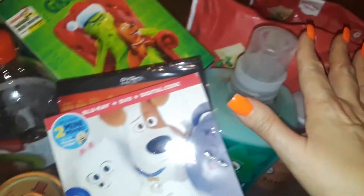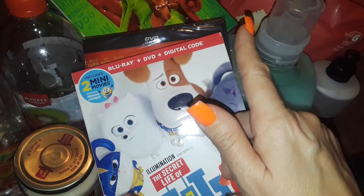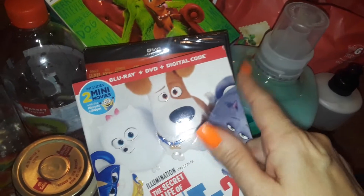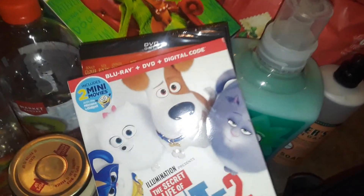Anyway, thanks for watching this Target haul. I'll talk to y'all later — let me put all this stuff away. Have a good night, guys. Give me a thumbs up if you like my video, stay tuned for more, and have fun shopping. Bye!